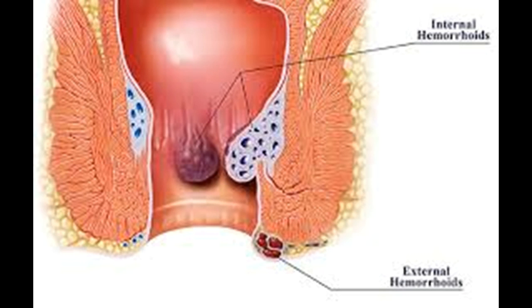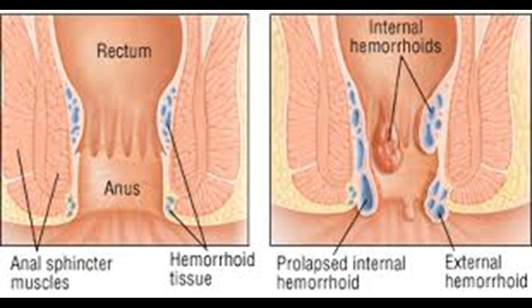They often swell, bleed, and itch, which can be uncomfortable and difficult to manage. Hemorrhoids are generally not a serious condition, but people on blood thinners and people with cirrhosis of the liver may experience prolonged and significant bleeding. Fortunately, there are many different methods to get rid of hemorrhoids and prevent them from returning.